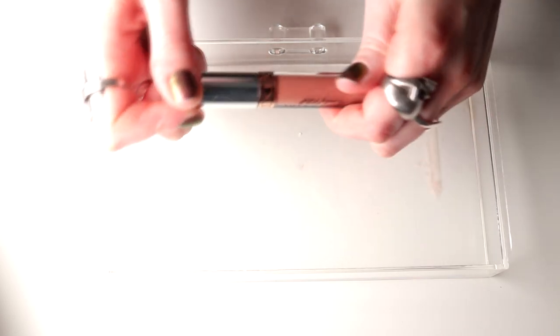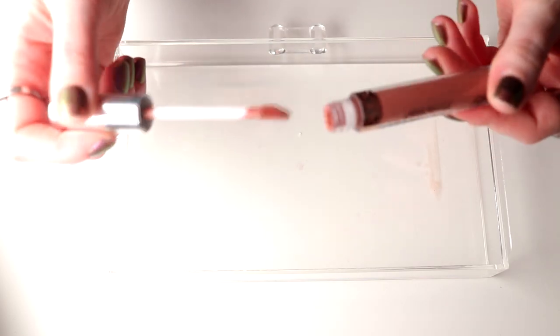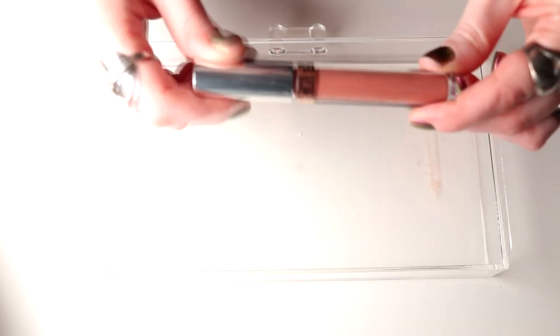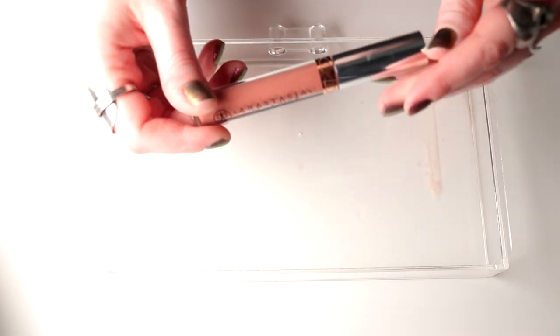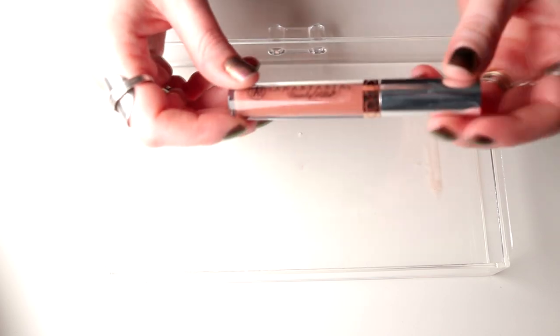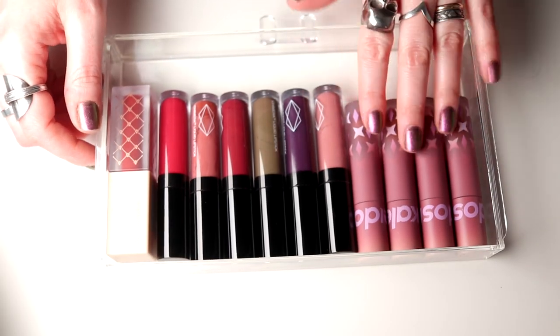This is from Anastasia Beverly Hills — this is the only liquid lipstick I have and it's in Ashton. I'm going to keep this one. It's a nude-ish, dark brownish nude — I'm going to keep that.